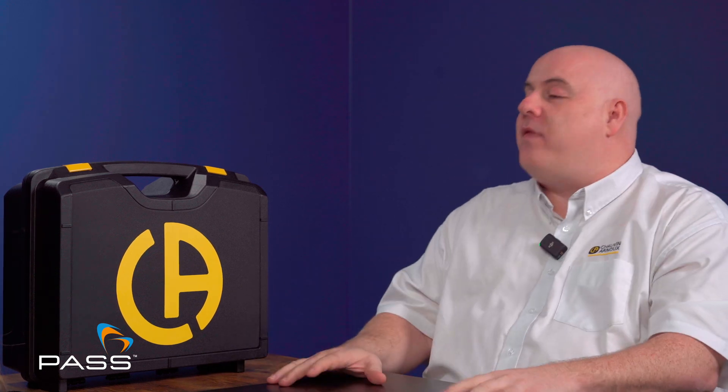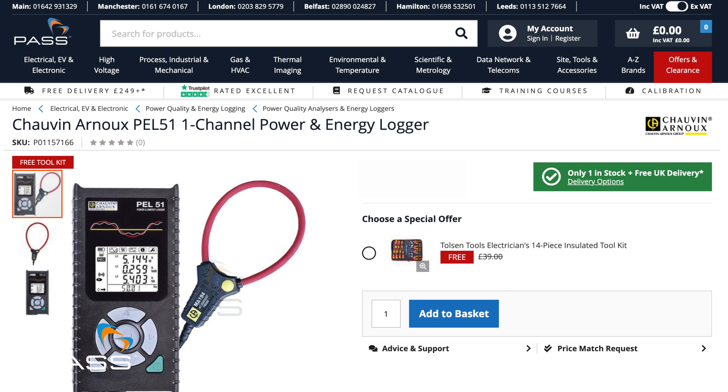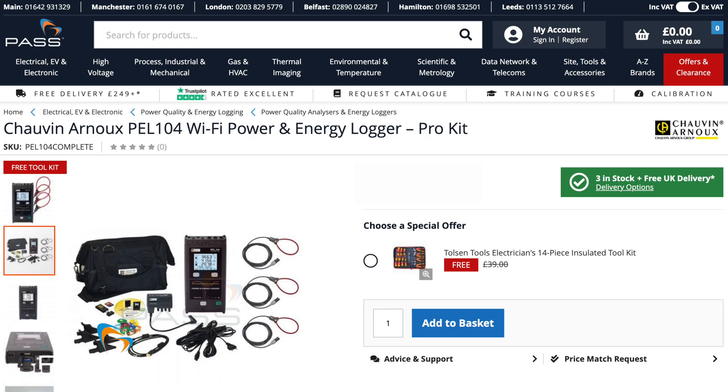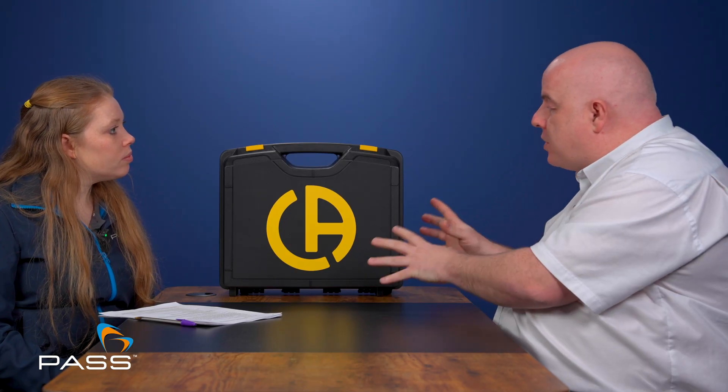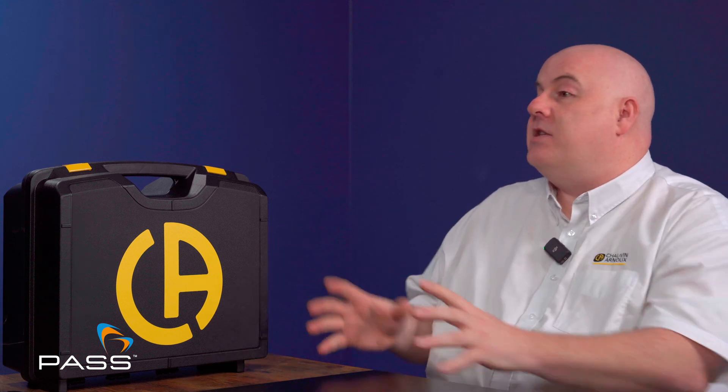Given their versatility, who could benefit from using a PEL? Almost anybody nowadays. For domestic and commercial installations we've got the PEL 51, which is a single-phase power and energy logger. The traditional PELs — the PEL 103 and PEL 104 — cover single-phase and three-phase installations. Electricians are starting to add these into their toolkit; it's almost a standard part of their toolkit now, and over time this will just be a standard tool that every electrician has.